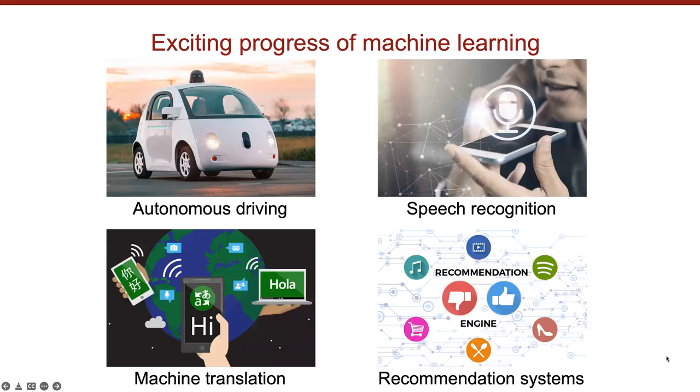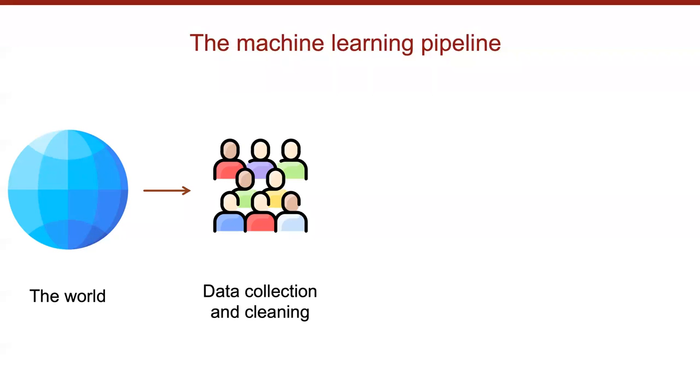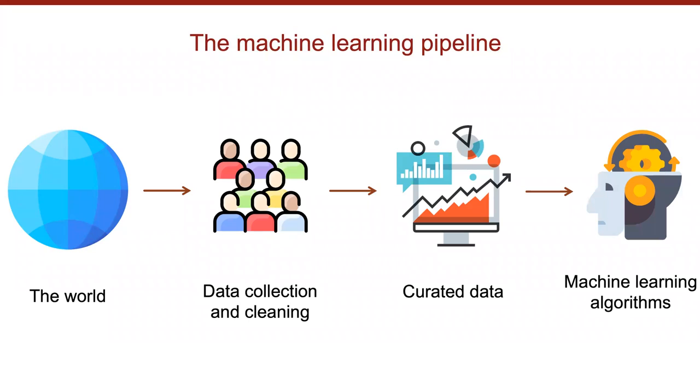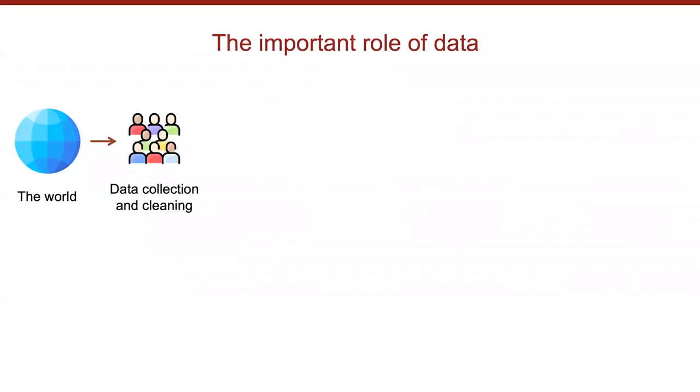In the past few years we have witnessed a lot of progress in machine learning across many applications such as autonomous driving, speech recognition, machine translation, and recommendation systems. In almost all those applications, we follow the same machine learning pipeline: we first access the physical world, use human effort to collect data, then perform data pre-processing and cleaning to obtain a curated dataset.